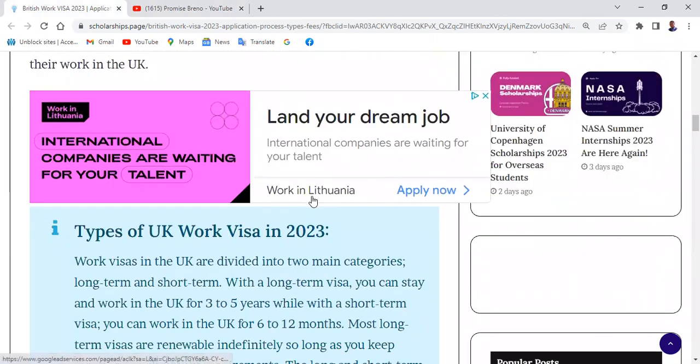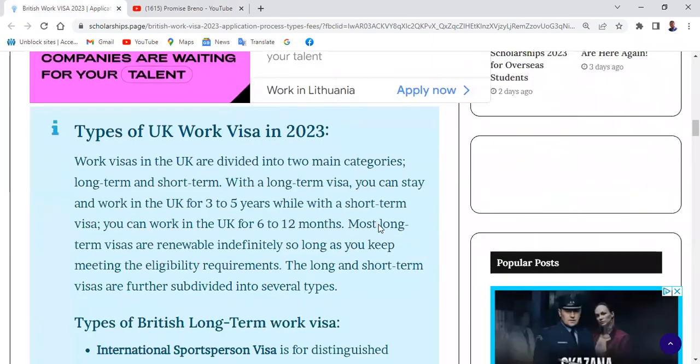I'm going to talk about the types of UK work visas in 2023. Work visas in the UK are divided into two main categories: long-term and short-term. With a long-term visa you can stay and work in the UK for three to five years, while with a short-term visa you can work in the UK for six to twelve months.